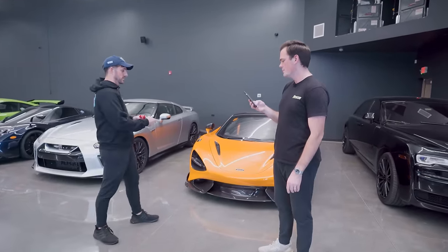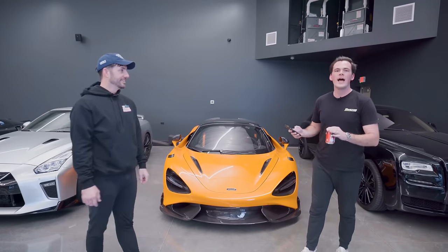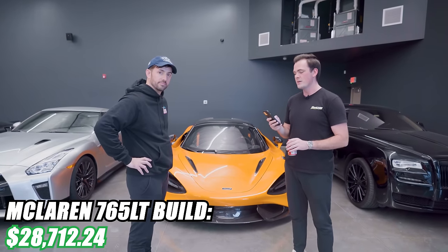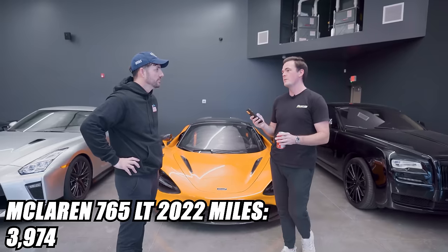Let's jump to the 765LT. This car was pretty expensive because we did the tune and exhaust and all that good stuff. This car hasn't done an annual maintenance yet — it's still new, so it hasn't needed it. But the full build was $28,712.24. This car went from essentially zero miles to 3,974 miles.